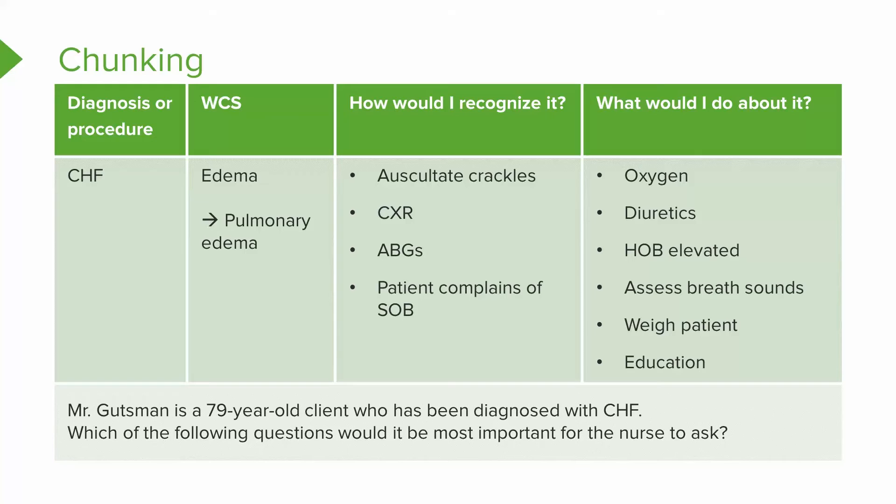Mr. Gutzman is a 79-year-old client who's been diagnosed with congestive heart failure. Which of the following questions would it be most important for the nurse to ask? When I look at a test question and I see CHF, I know that's a diagnosis — so underline that. You start thinking: worst case scenario, pulmonary edema. How would I recognize it? What would I do about it?